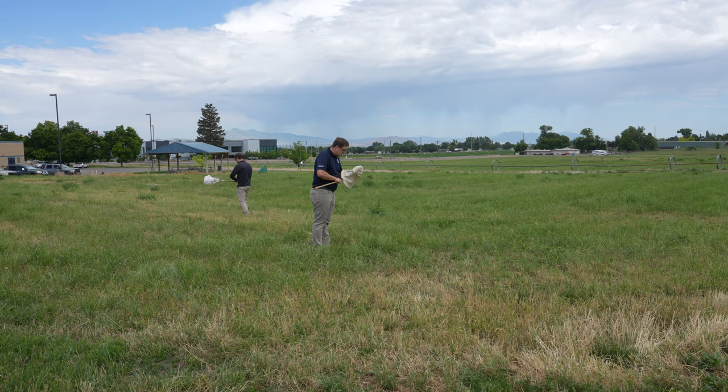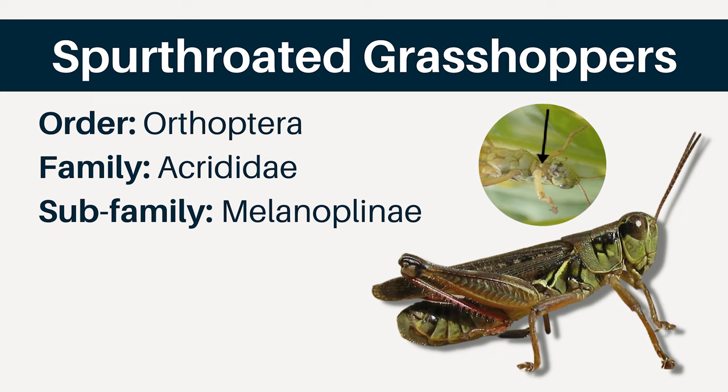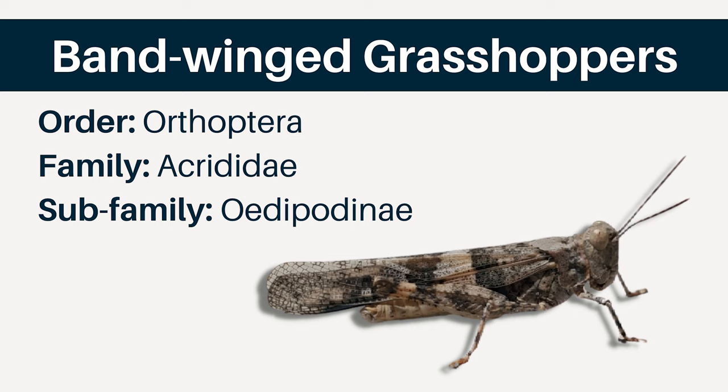There are three major groups of grasshoppers that we find in Utah — the ones that are typically damaging our crops and plants. The first are the spur-throated grasshoppers. These grasshoppers are large and robust. On their prosternum, which is the underside of their thorax between the front legs, there is a conspicuous spine present that is used to identify them. The next large group are the bandwing grasshoppers.